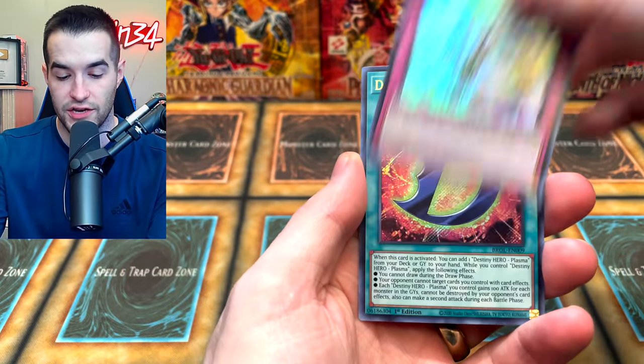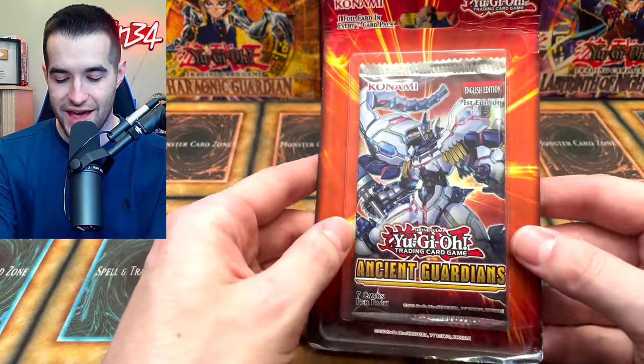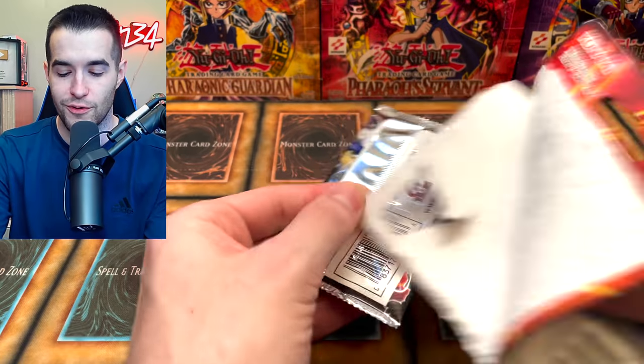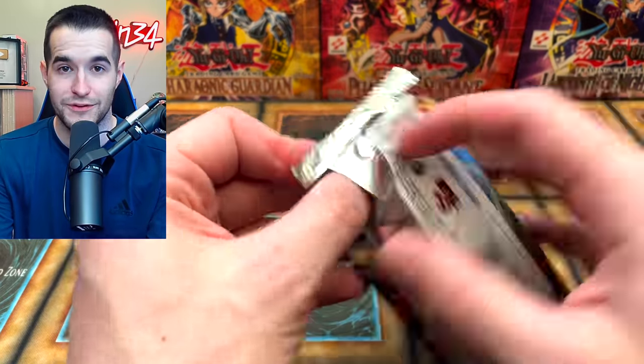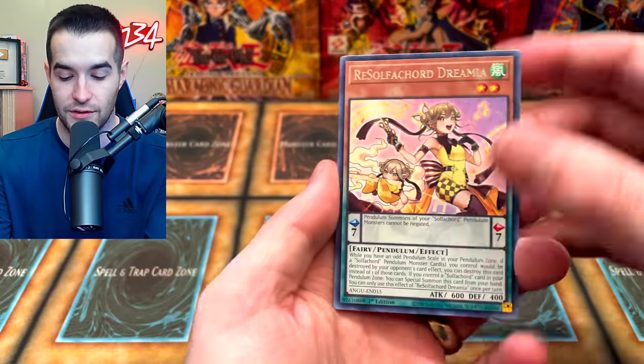We've got the Kaiju Capture Mission, D-Force Seeker Rare — very nice. And here we have Ancient Guardians. It was pretty bad overall, but there are some cool cards we could get in here. We haven't opened this in a while, which is why I grabbed some. I think there was only like two packs so I figured let's go ahead and grab them.